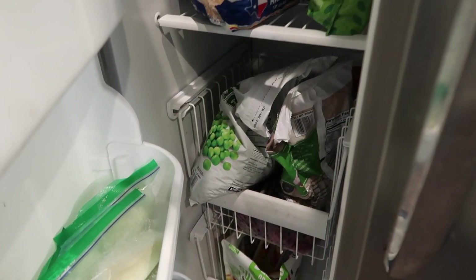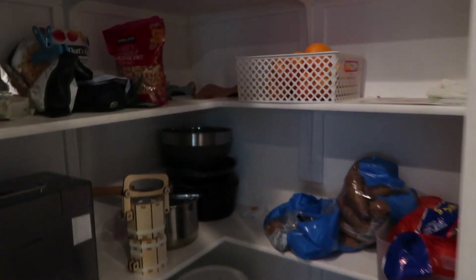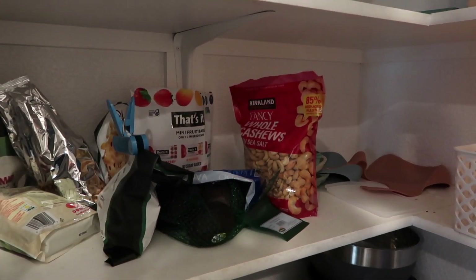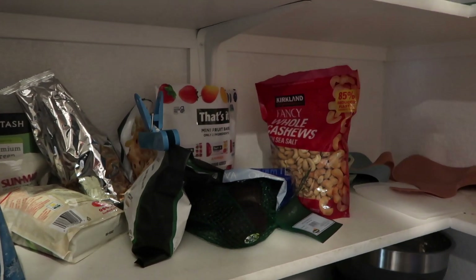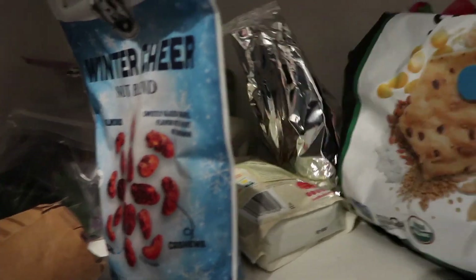Right here we got some more peas and garlic. Coming over here to the pantry, we got lots of avocados, a couple boxes of cashews, some nutrition bars, we got the s'mores treats, some delicious mixed nuts and some multigrain chips.